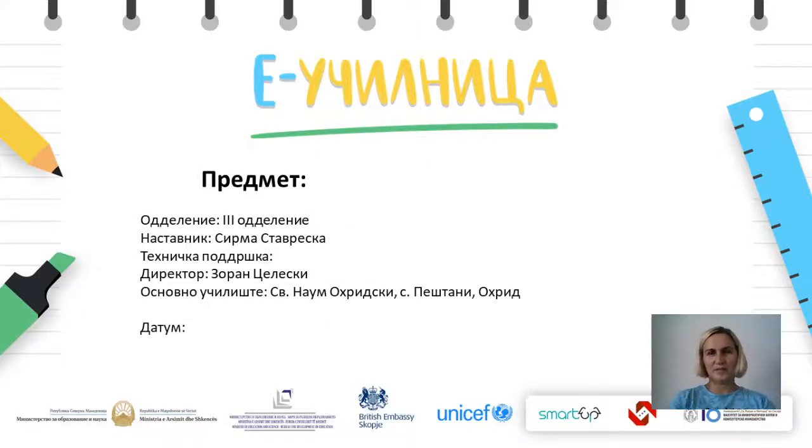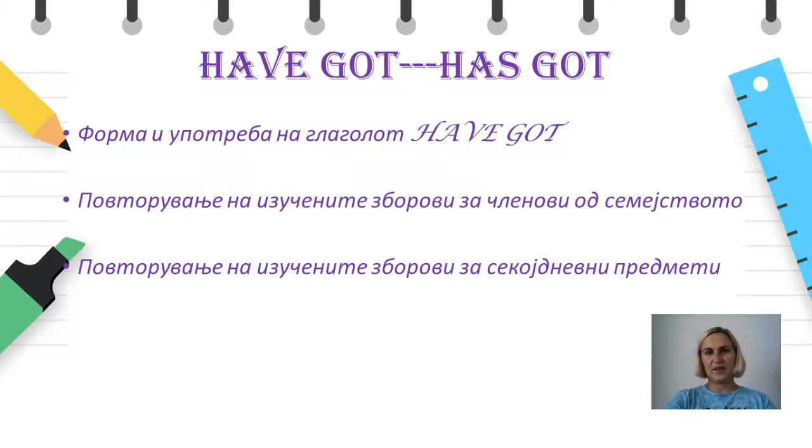Hello students and welcome to today's English lesson. My name is Irma Stavreska and I will be your teacher today. Today's aim of the class is to learn about the form and the use of the verb 'have got', as well as to revise some of the words we have learned about family members and everyday objects. For today's lesson you will only need your notebook and a pen or a pencil. So let's start.